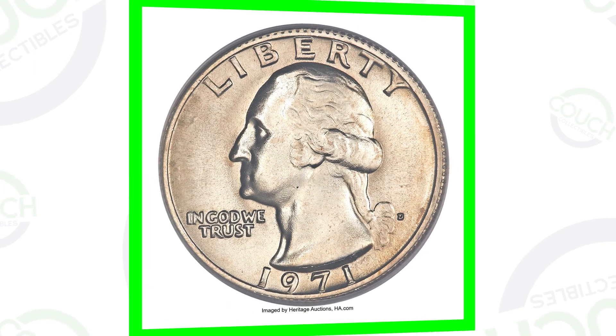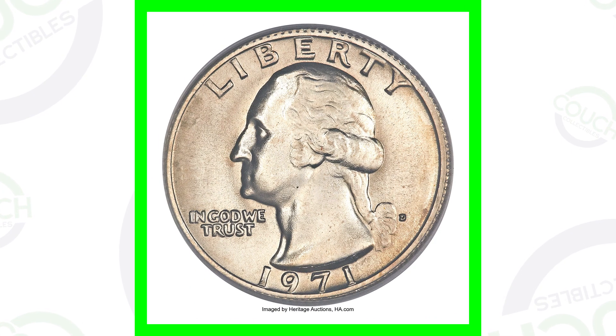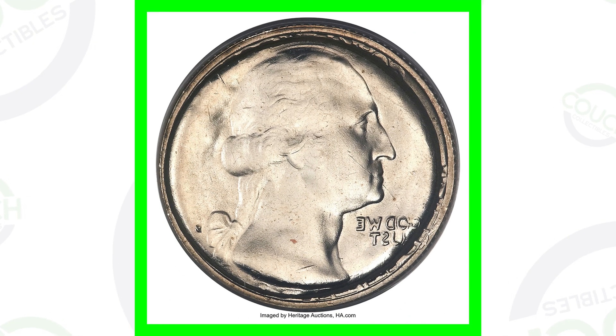On one side the quarter looks exactly normal — nothing wrong with it. Then we see that error there on the reverse of the quarter. This 1971 quarter sold for over $2,500.